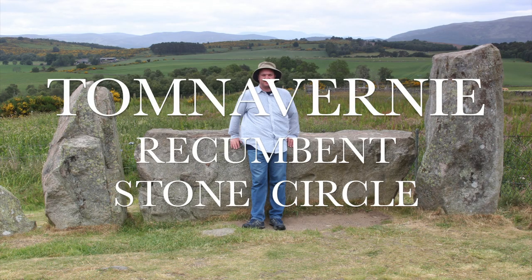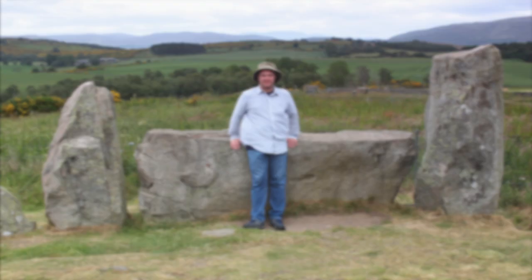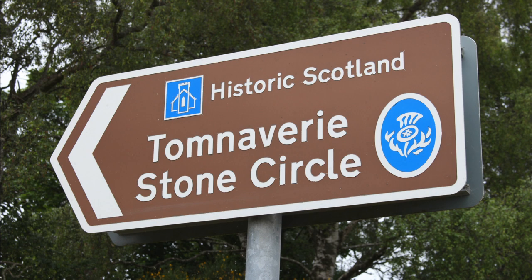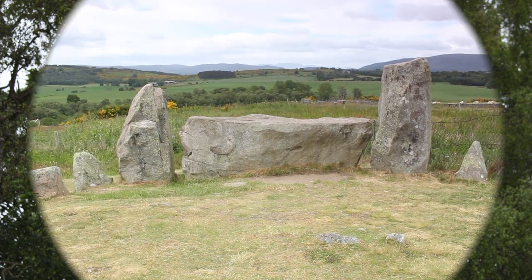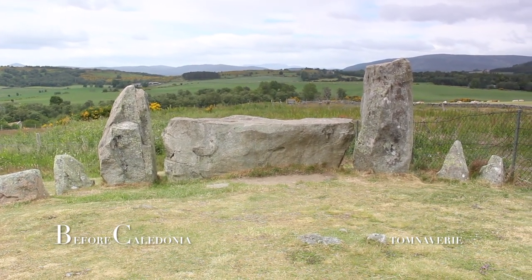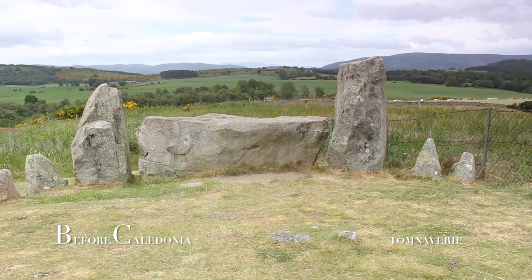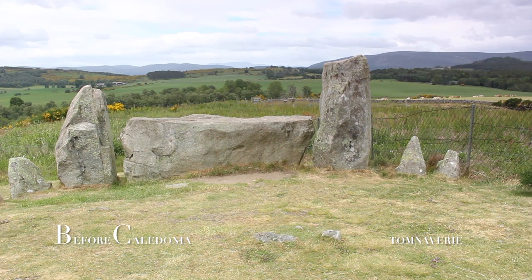Tom Naverie Recumbent Stone Circle, near Tarland in Aberdeenshire, Scotland. Tom Naverie Recumbent Stone Circle dates from 5,000 years ago and is one of the best preserved and well known of the 100 stone circles in North East Scotland.